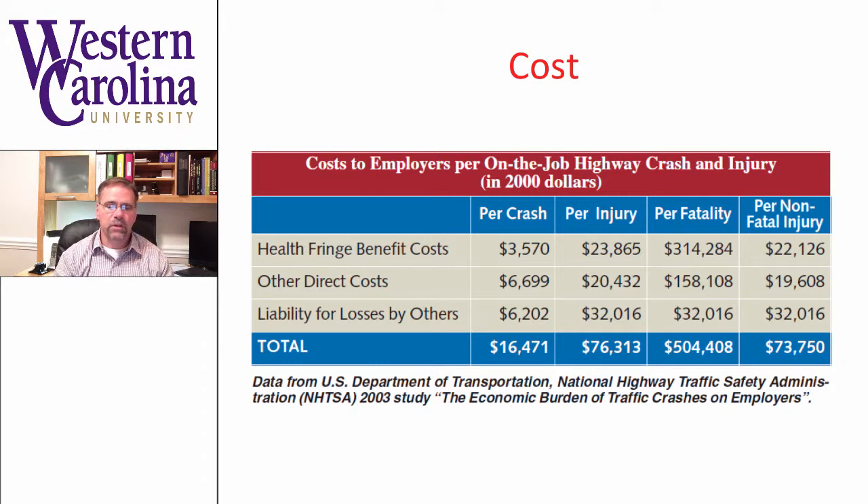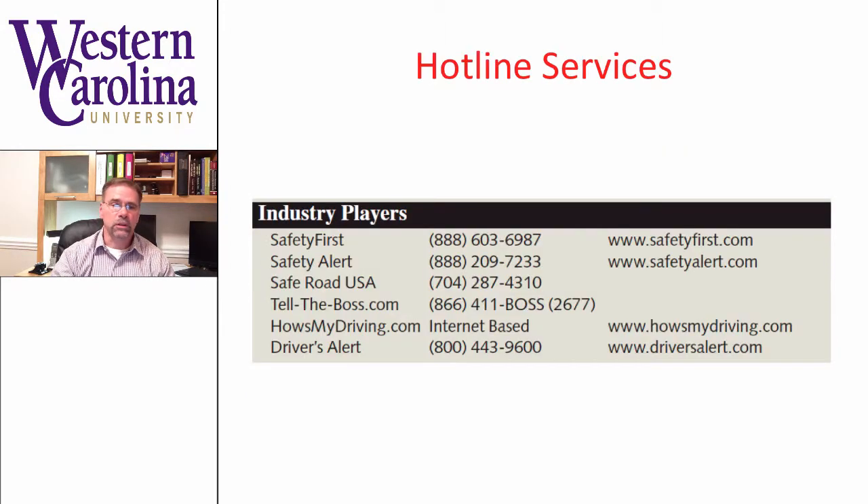When you look at the cost of an accident involving an ambulance, it definitely makes sense to think about integrating cost-effective mechanisms. The average motor vehicle crash costs the employer about $16,000. If there are injuries involved, that could be up to $76,000. If there's a fatality, up to half a million. Per non-fatality injury, the total is about $73,000. It is very costly for employees to be involved in crashes, so consider this in your cost-benefit analysis when evaluating driving training programs, black box utilization, and hotlines.